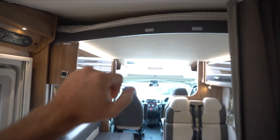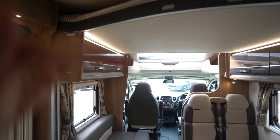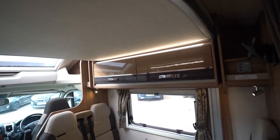Above the front lounge you've got your electric drop-down bed. For the sake of the video I'm not going to put it down, but you can see pictures of that in the down position on our website — the link is in the description below.